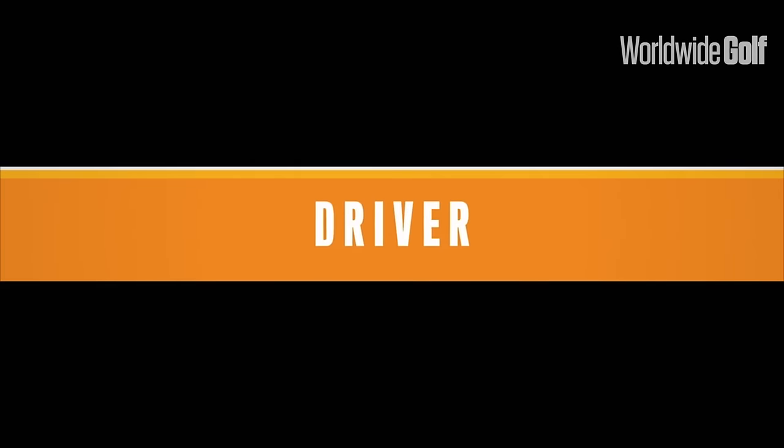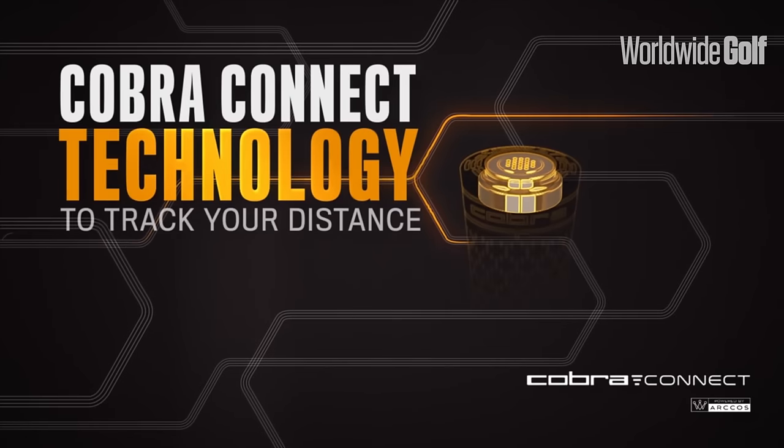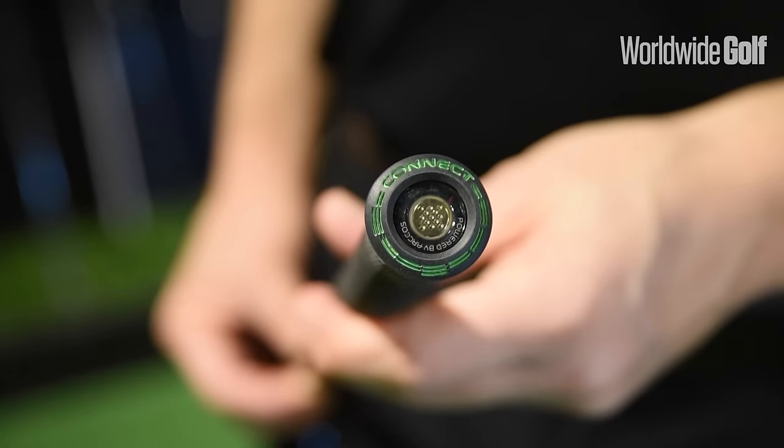What's really cool about this driver is there's a sensor in the butt of the golf club. Paired with your phone, once you've downloaded the app, it actually gives your phone the ability to be a GPS system tracking all your drives. Not only does it track your drives, it also turns your phone into a handheld GPS giving you yardages, which is unbelievable.